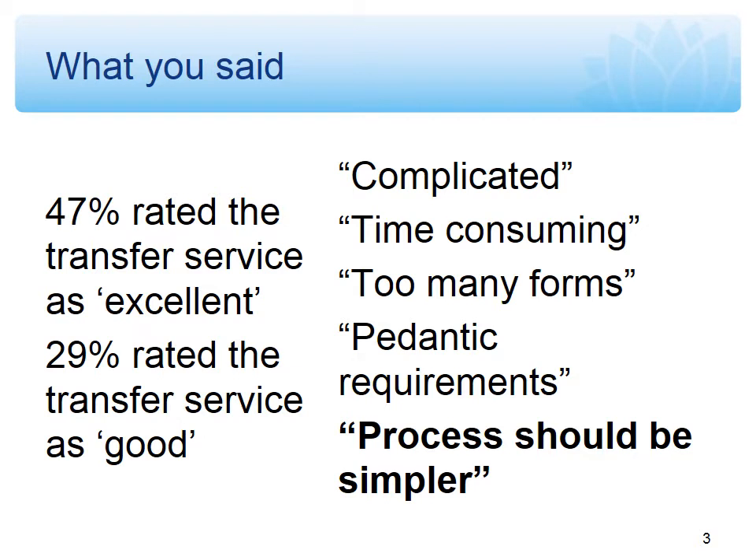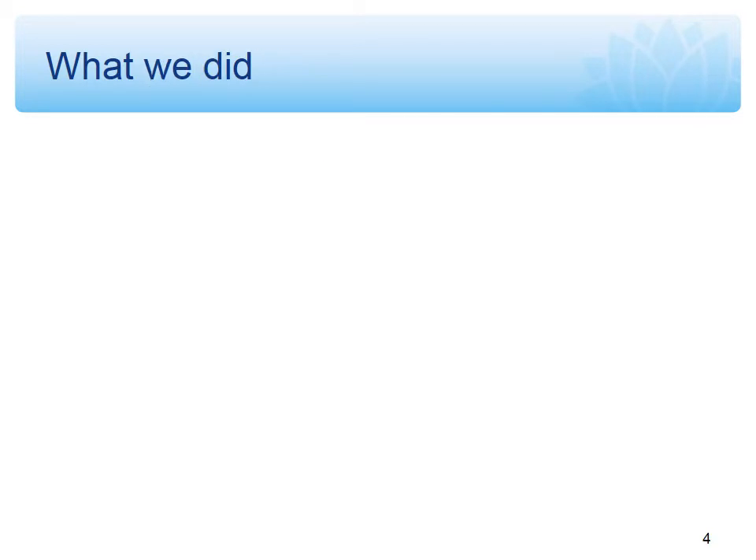Since that time we've looked at the advice and tried to make it simpler, and last month we published that new advice on our website. We previously had a procedure which outlined our requirements, and we've transformed that into step-by-step advice. It outlines the six key steps that are part of any transfer process.